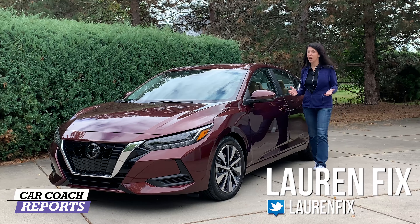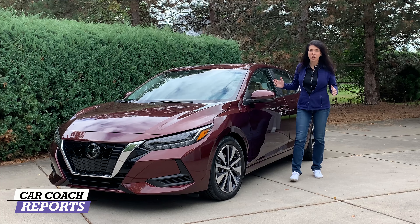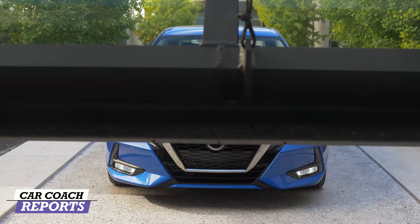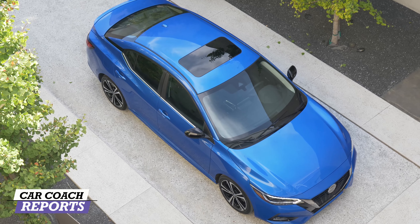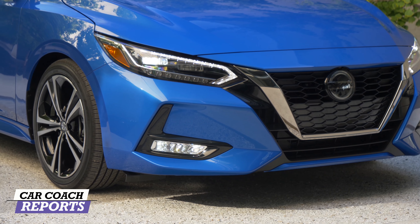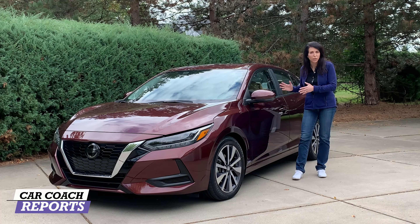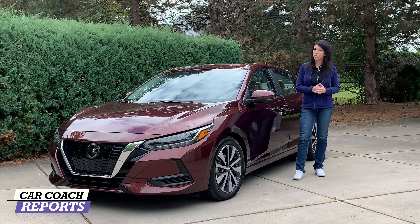Welcome back to the channel, I'm Lauren Fix. Today we're going to be test driving the all-new 2020 Nissan Sentra. We'll be driving the SV with the two-liter engine — pretty impressive both inside and out. They had to do a redesign to make it look like the other vehicles in the family. We'll test drive the performance, the safety, and 10 categories, and in the end we'll give you a Car Coach Reports rating with more information than the dealer will tell you.